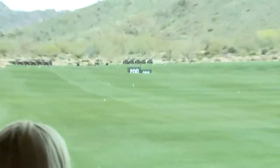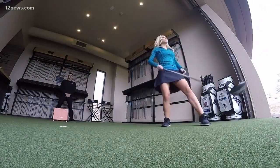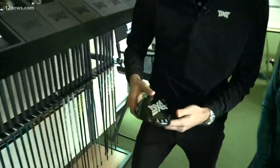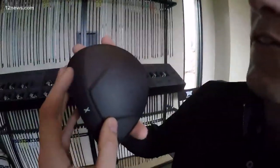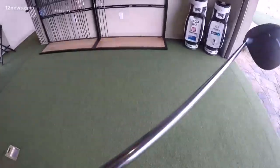You guys have some brand new technology that I'm going to actually get to try out. It's the hot rod technology in our Generation 2 drivers — a carbon fiber crown with the hood scoop technology, designed based on the hood scoop of a muscle car.